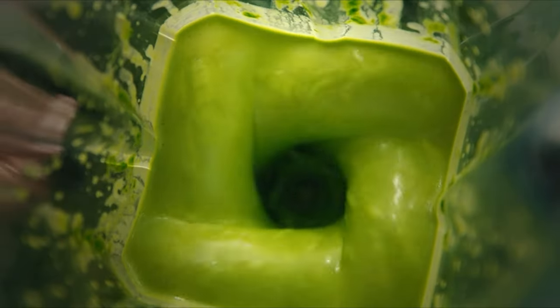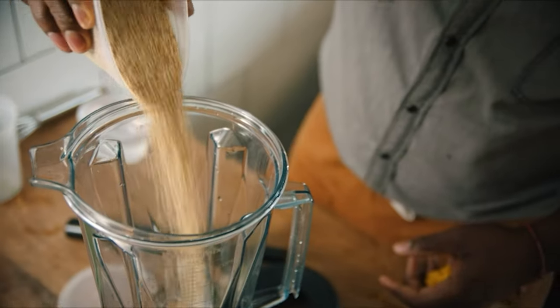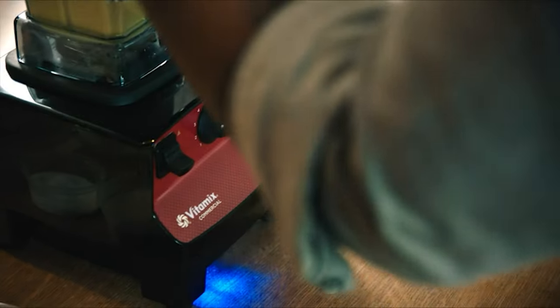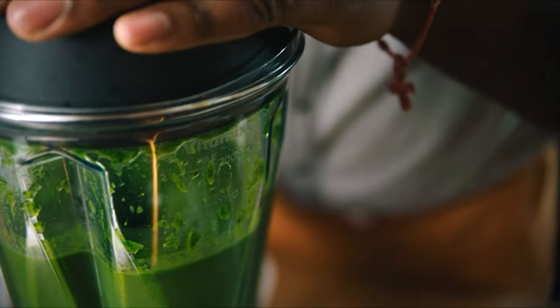With a classic, no-fuss design and straightforward features, the 5300 does everything you need from a basic blender. It has an on-off toggle, a pulse toggle, and a variable speed dial to precisely control your blending. This blender is built with a 2.2-horsepower motor.